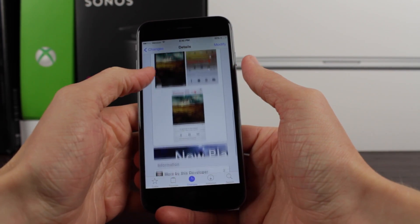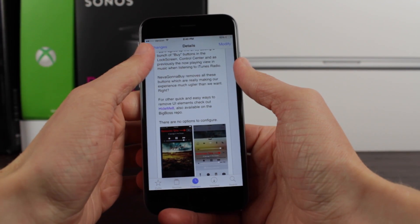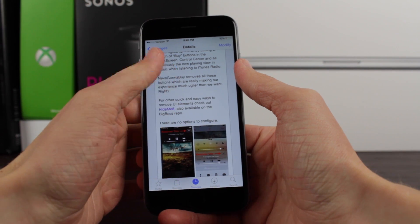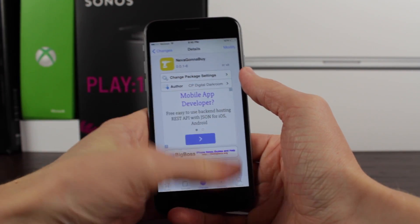If you enjoyed watching the video, you're more than welcome to leave a like down below, and of course subscribe for more Cydia tweak reviews like this. This has been Sam with iUpdateOS, and I'll catch you guys in the next one.